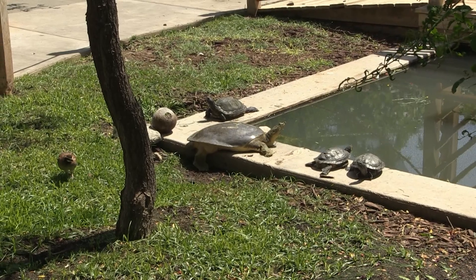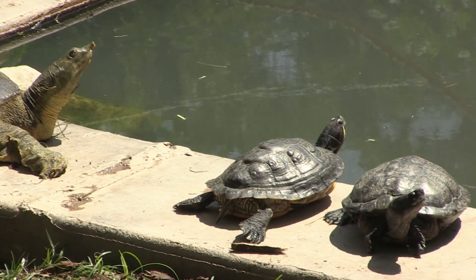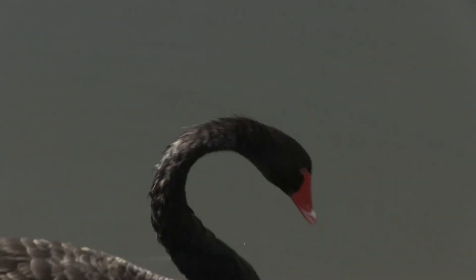Right now there are about 90 species and 175 animals. The original zoo was a duck pond and some deer, so it's way past tripled, I would guess.